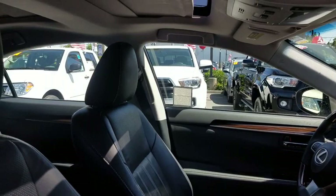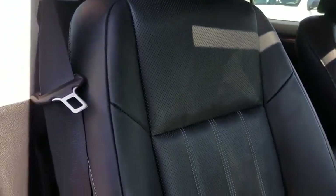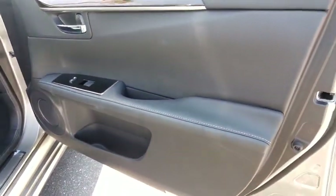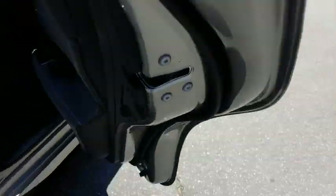Here are some of this vehicle's great options: keyless entry, power passenger seat, steering wheel audio controls, backup camera, anti-lock braking system, stability control, traction control, leather-wrapped steering wheel, Bluetooth, adjustable steering wheel, power steering.